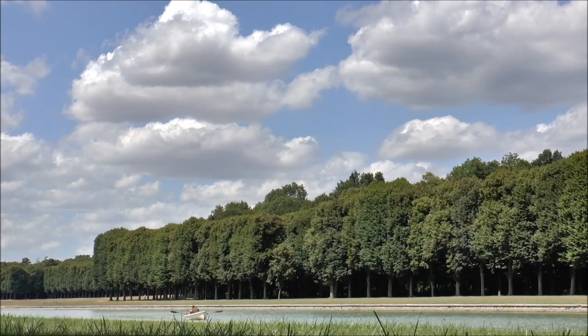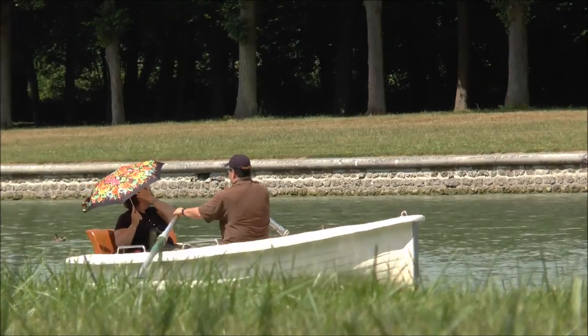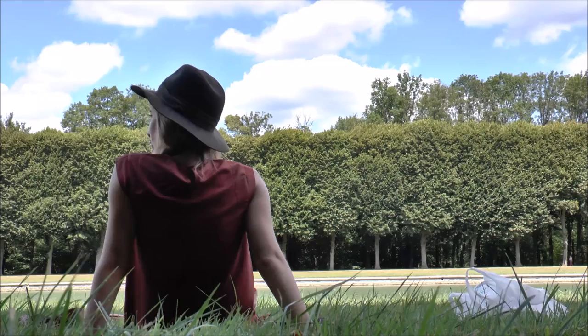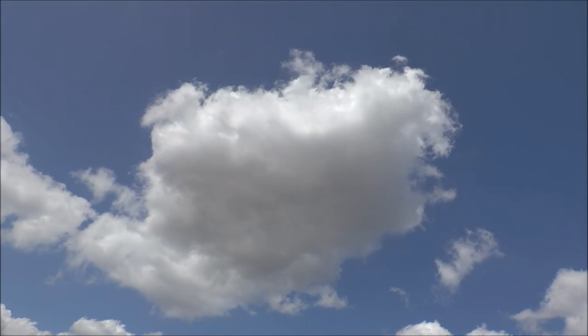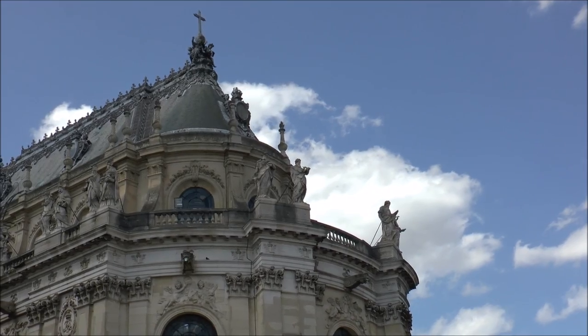The rest of the afternoon was quite leisurely. We continued our tour of Versailles and then finished off in front of the palace, which is truly impressive. At that point we were free to roam on our own, so we visited the King's and Queen's chambers as well as the Hall of Mirrors. No filming was allowed inside, but if I had to describe it in one word I would say opulent.